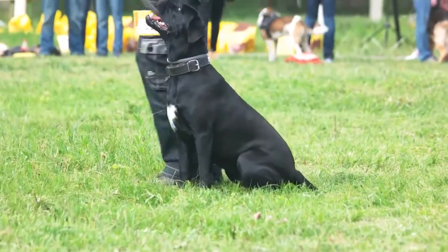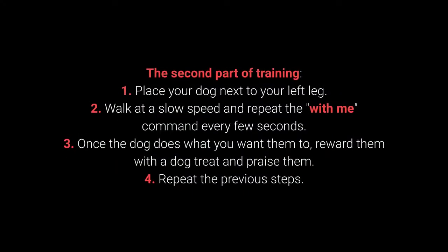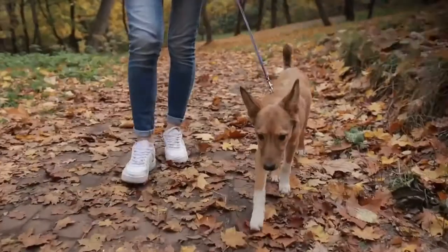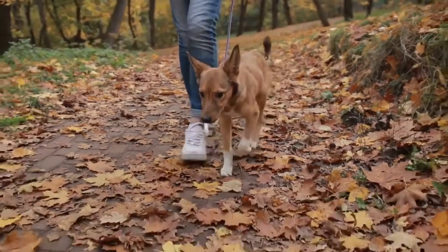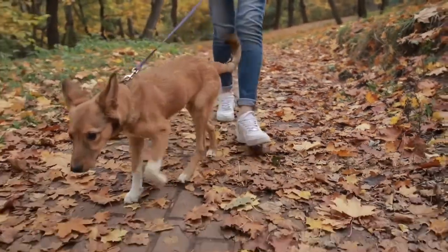Once your dog learns the command, move on to the advanced part of the training. The second part: 1. Place your dog next to your left leg. 2. Walk at a slow speed and repeat the with me command every few seconds. 3. Once the dog does what you want them to, reward them with a dog treat and praise them. 4. Repeat the previous steps. The with me command is one of the most essential for dog walking. Teach it to your dog before going out on a walk.